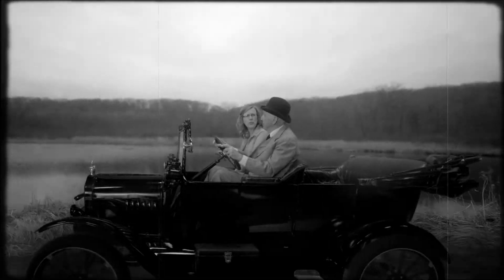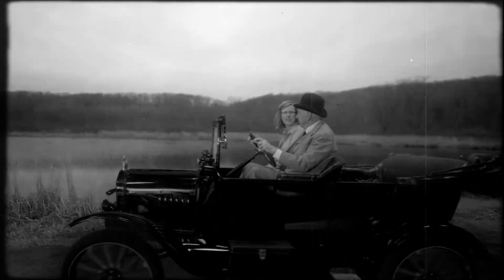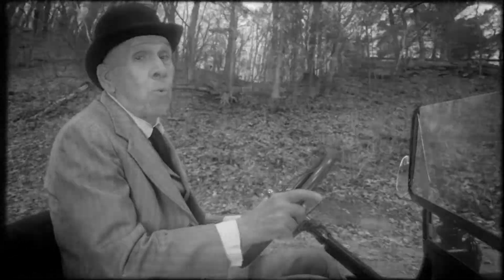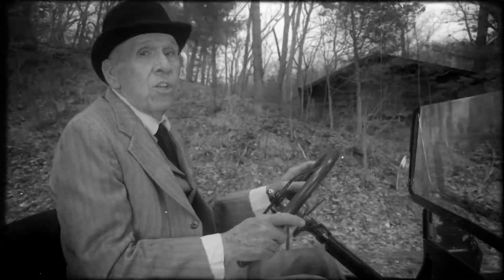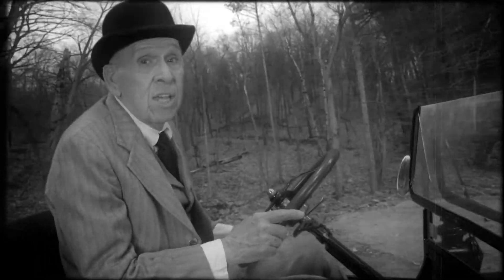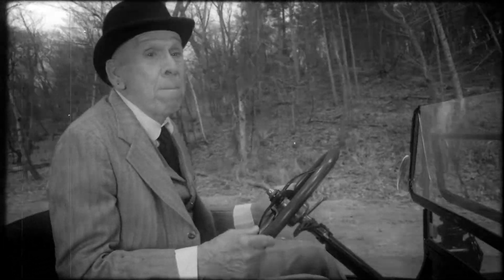The views along this riverfront are fantastic, Henry. I figured you'd like it, Jennifer. But there's more to that water than meets the eye. What do you mean? There's a tremendous amount of energy flowing in that river — energy that can be harnessed in the form of electricity to power factories, homes, and businesses. I even use water energy to power my home.